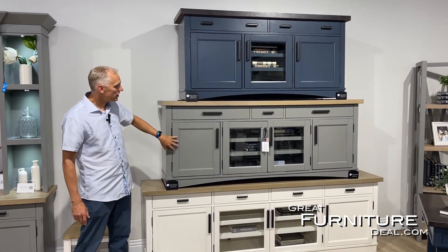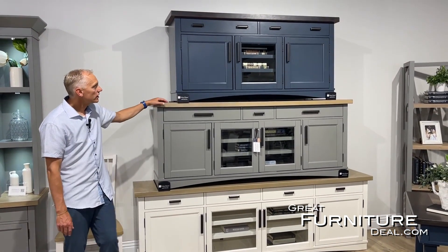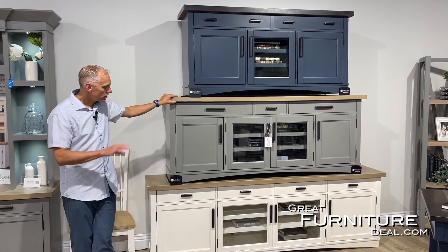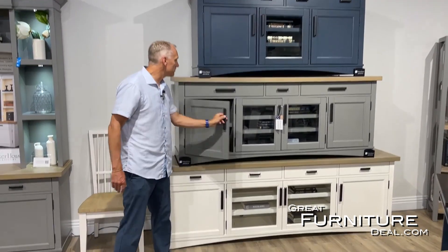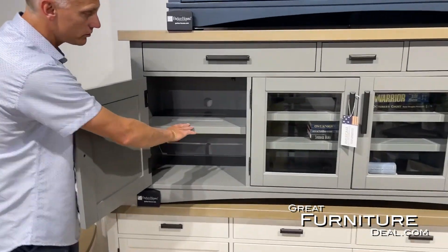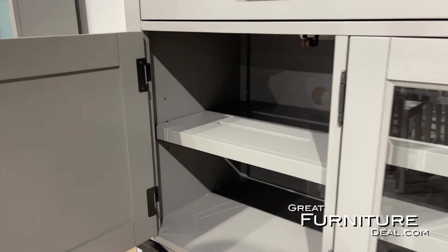It comes in three colors: denim, dove, and cotton. Cotton is kind of a white finish, denim is the gray finish — the kind of blue, navy blue color that we have here. All three sizes offer great functionality with easy access doors and cable management inside.